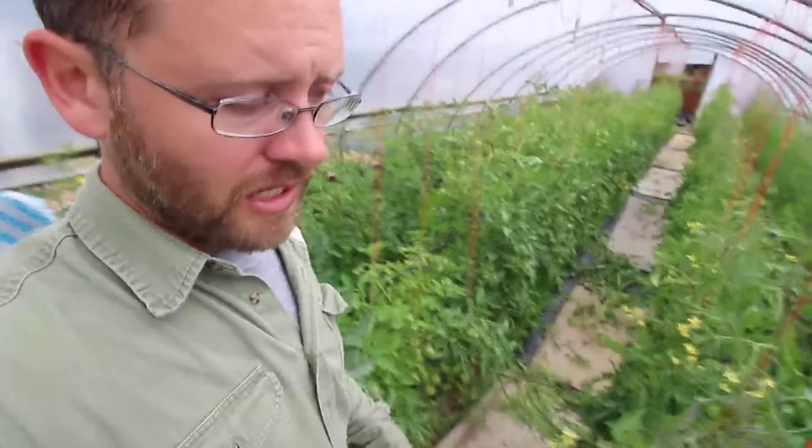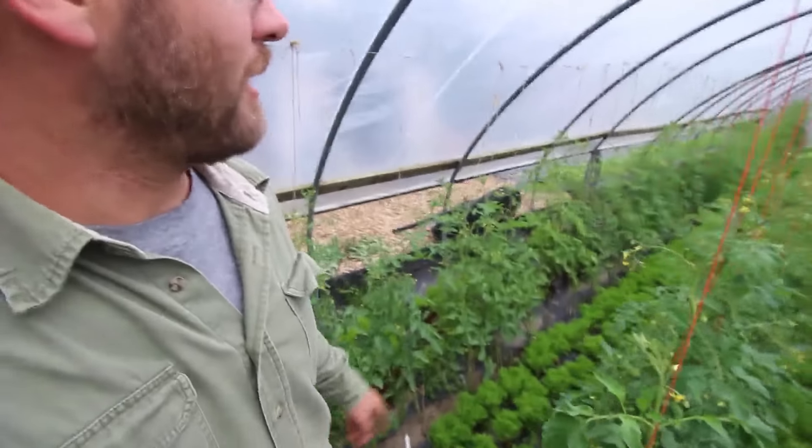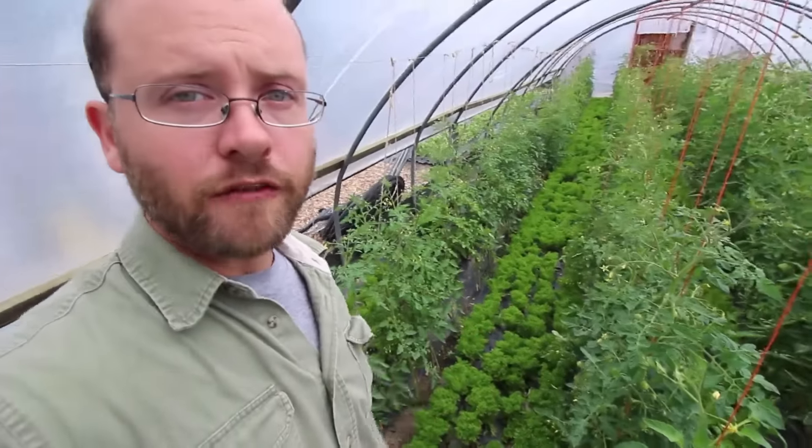I'll do a video on tomato management coming up soon. Might as well get another cut of lettuce before I finish this bed off. It's Tuesday morning and Monday went by pretty quick. We got some heavy rain in the afternoon that we had to work in for about three or four hours. It was really uncomfortable, so I didn't really film much content during that time.